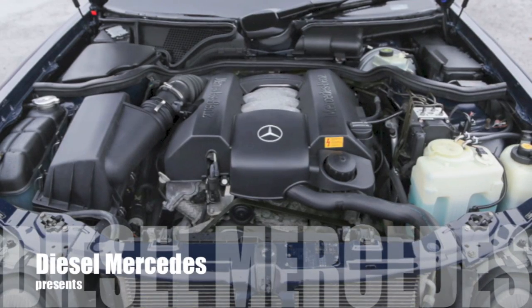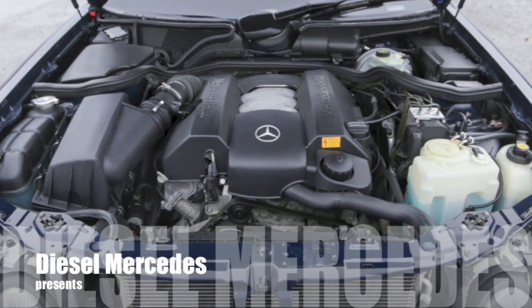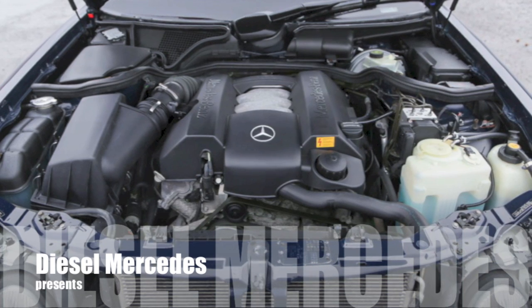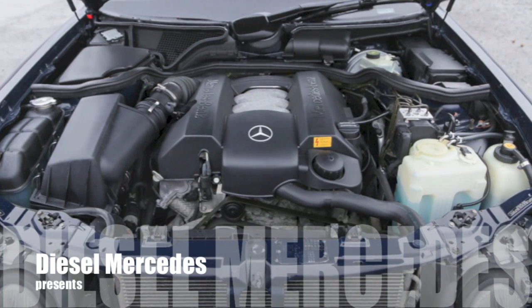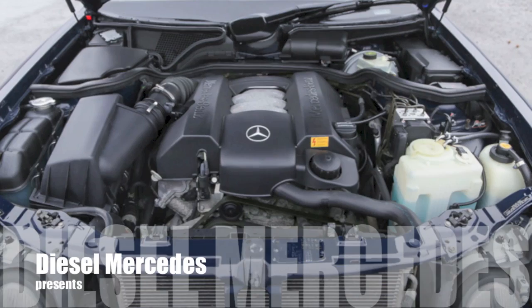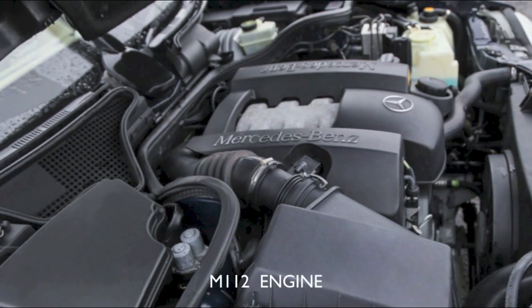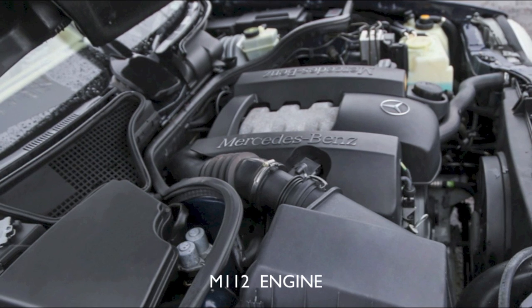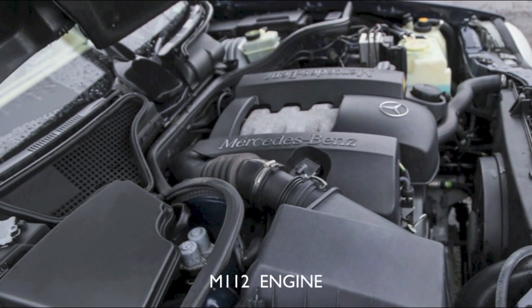Hello friend, welcome back to Diesel Mercedes channel. In this short video I would like to talk about another great engine produced by Mercedes-Benz, and this one was actually the first V6 produced by Mercedes under the name M112.